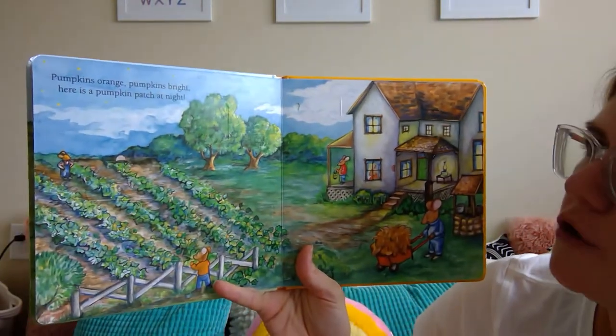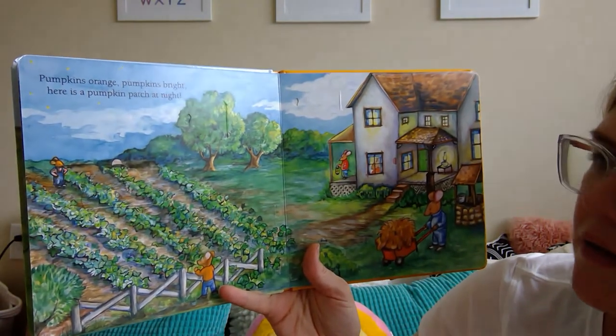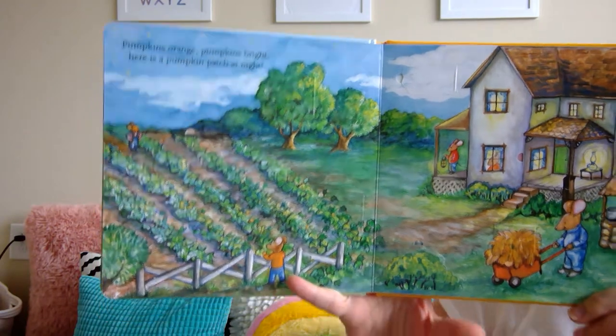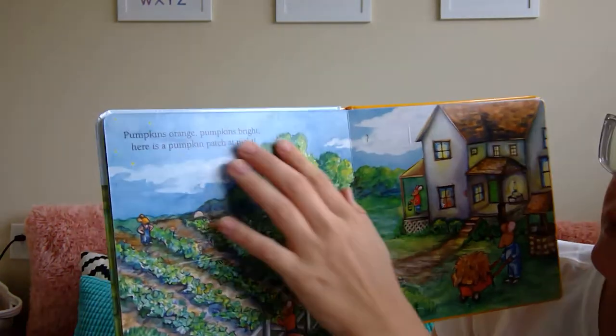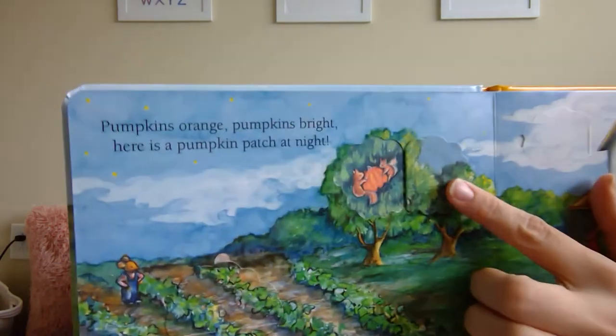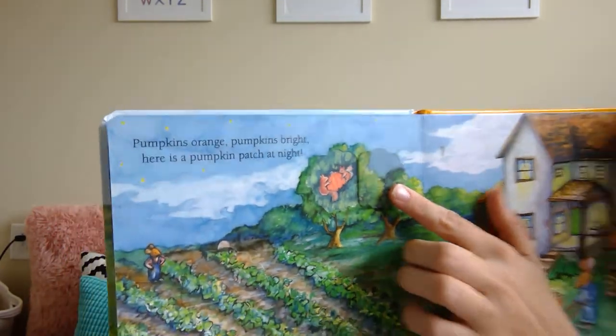Pumpkins orange. Pumpkins bright. Here is a pumpkin patch at night. Okay, there's some flaps — let's see what we can find. One in the tree again. Look — the little squirrels have a pumpkin in the tree!